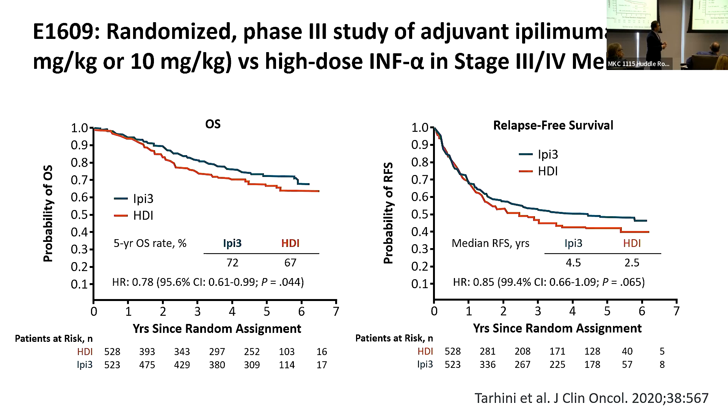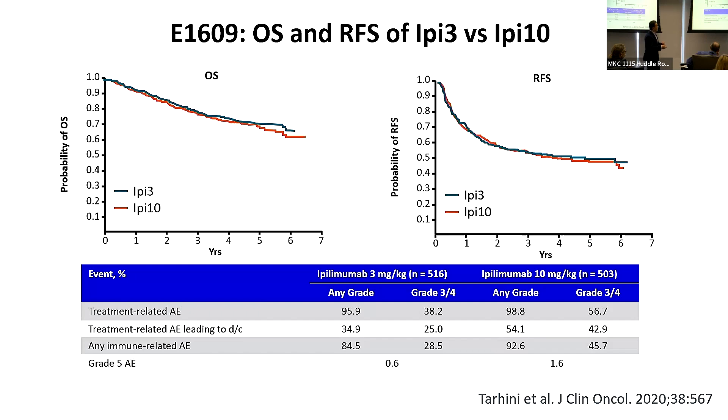We conducted an NCI-sponsored study, E1609, which I served as the national chair, where we looked at ipilimumab at a lower dose of 3 mg/kg and at 10 mg/kg compared to interferon-alpha. We found that the lower dose of 3 mg/kg was superior to interferon-alpha in terms of overall survival, with a strong trend in recurrence-free survival as well. Importantly, there was no difference in clinical outcomes between the 3 and 10 mg/kg doses, but toxicity was much less at the lower dose.